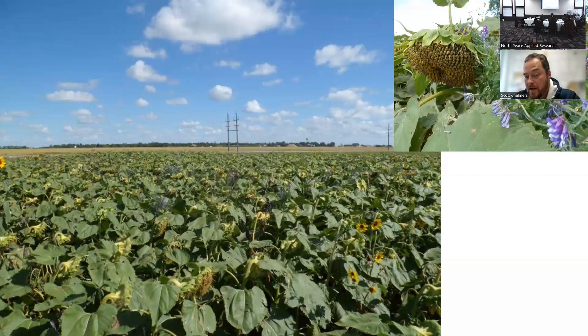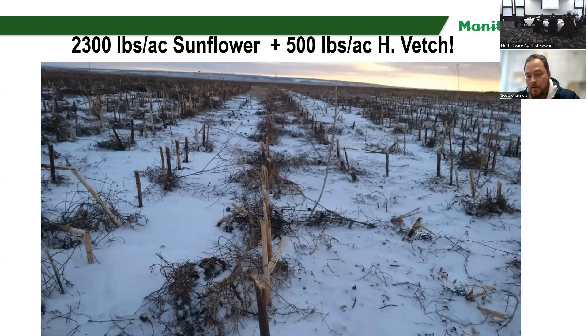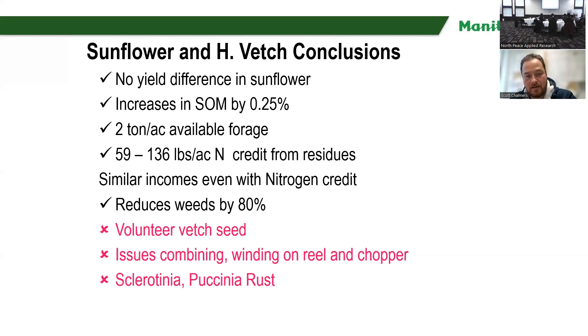One thing I noticed is the rust in the sunflower was becoming more apparent, perhaps with having such a dense canopy of hairy vetch. After harvest, they had this residue of vetch and, once the snow melted, they went out and swathed the stover and the vetch together and then harvested the vetch again. They ended up getting not only 2,300 pounds per acre of sunflower — which is actually a great crop — but they also got 500 pounds per acre of vetch seed after combining and recombining again. They were able to sell that vetch seed for something like $5 a pound after the sunflower harvest, which actually worked out pretty good despite the challenges of the vetch winding on the combine.